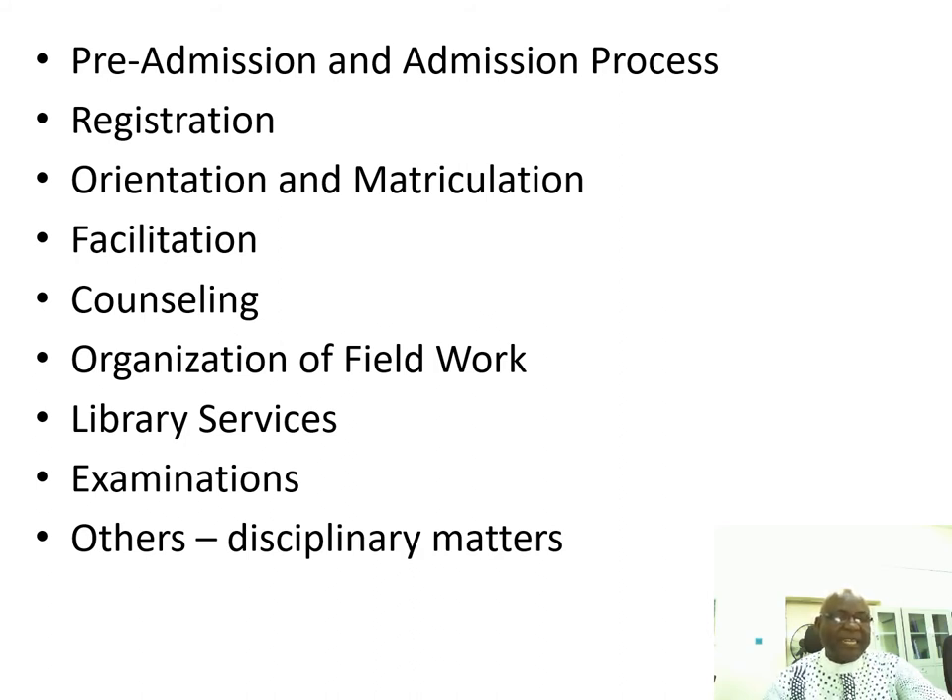There are times when disciplinary issues come up and they usually begin from the study center. For example, a student caught for exam misconduct will first face a panel of exam misconduct set up at the study center. The response of that panel will be sent to the university examination council, and once they approve it, the student will be disciplined as per the recommendation from the study center.